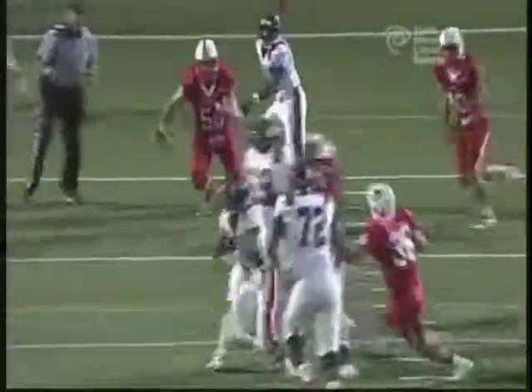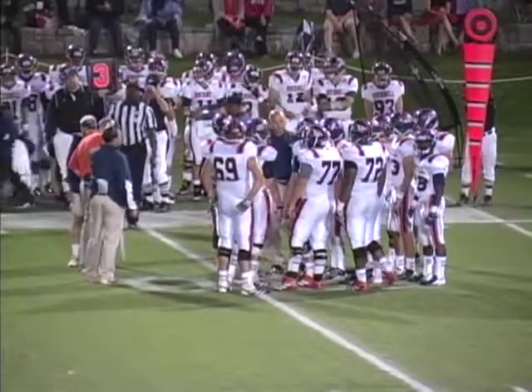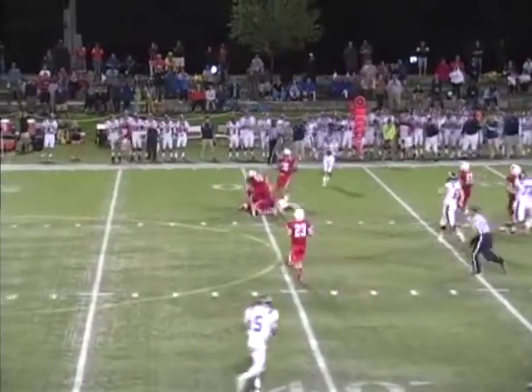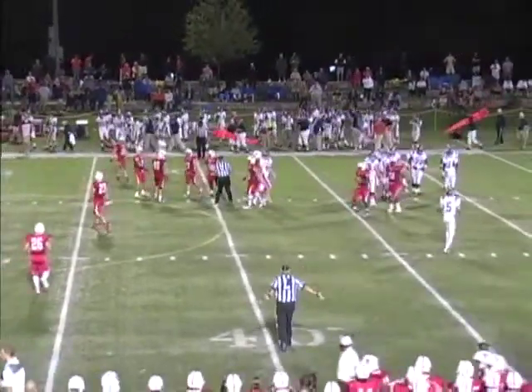He looks right, throws back to the left, gets flushed. The athletic play keeps it alive. Fullback in the flat, open — he finds the open man. Walker by himself to the left. Here's a pass over the middle, it's caught by the tight end for a first down, working his way up to the 39, the 40-yard line. That's going to be Josh Lebo.